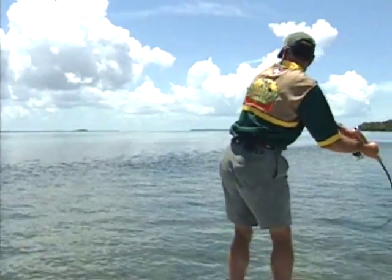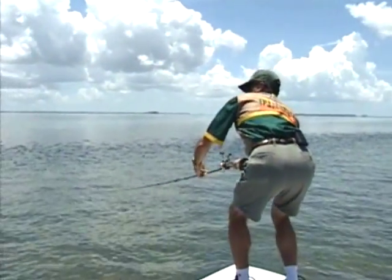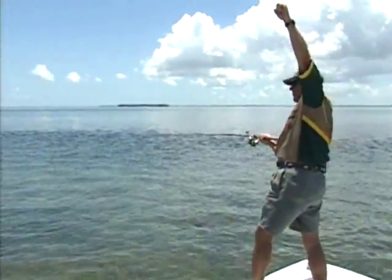Don't strike him real hard. Got him. You got him. Pump him now. You got your permit. Make sure your drag ain't too tight or you'll break them off. Woo! We got a permit hook up!